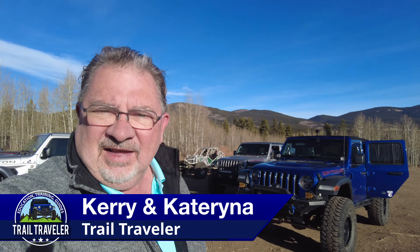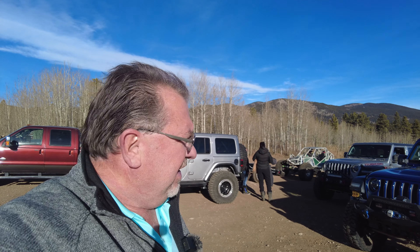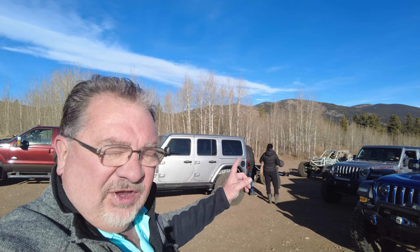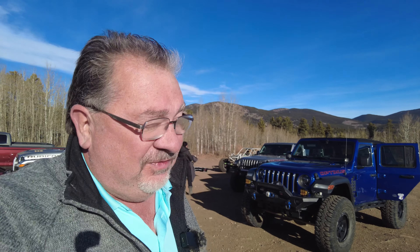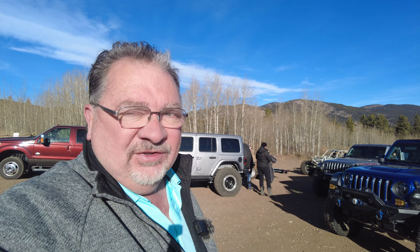Hello trail travelers. It is Carrie and unfortunately no Katerina today — she is out sick — but we are doing Yankee Hill. It is the very last weekend of November and we have a good group: Dana and Phillip in their 392, their neighbors in the Rubicon, and Brian with his buggy. We're hitting Yankee Hill. It's very likely there's going to be some snow and possibly some winching, so we're all aired down. Let's go hit the trail.